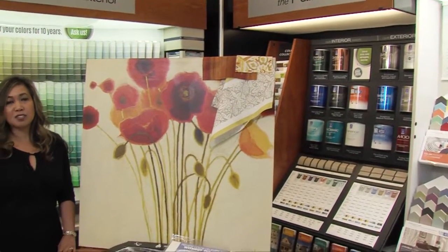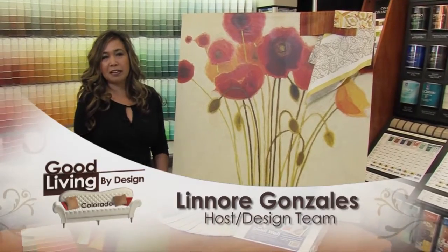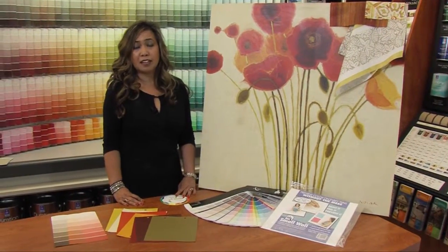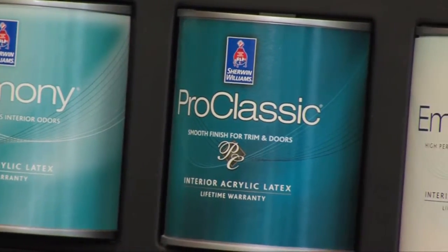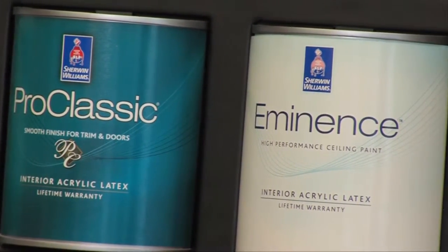I'm here at the Sherwin-Williams store located at the Highlands Ranch Town Center. When decorating, paint is usually one of the things that you can do that's quick, inexpensive, and can make the best impact on your space. It can easily change the look and feel of your space, and it also can give you the biggest bang for your buck.